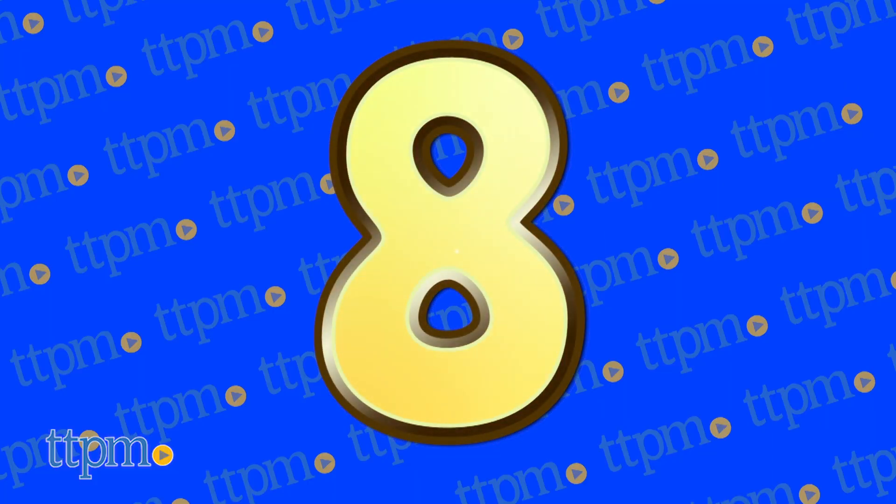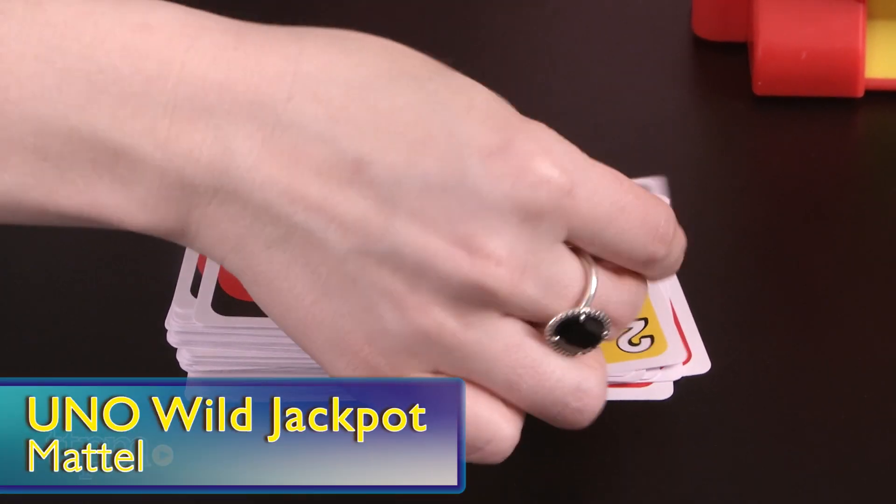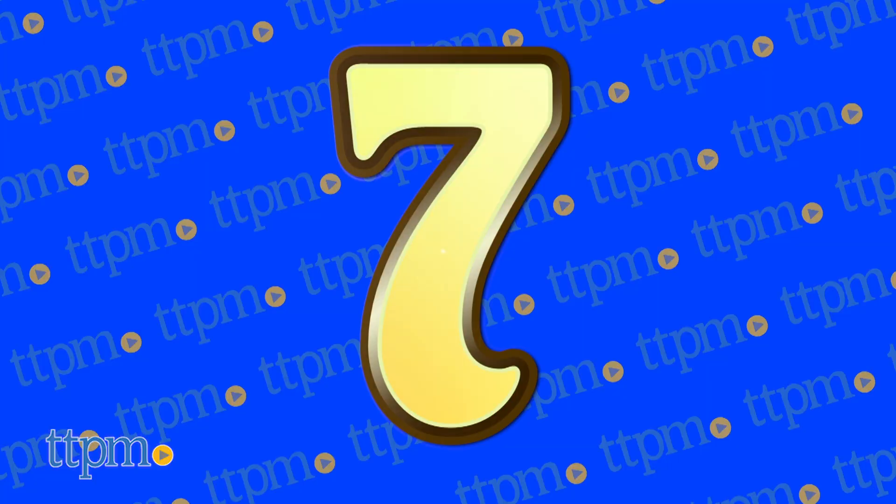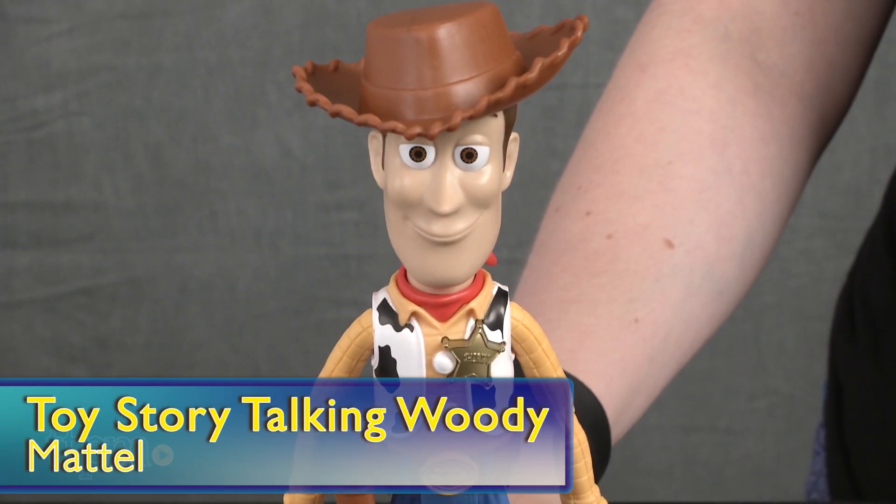Gather the family around for a new take on a classic game with the Uno Wild Jackpot from Mattel, coming in at number 8. And at number 7, hang out with a favorite pal — it's Toy Story Talking Woody from Mattel.